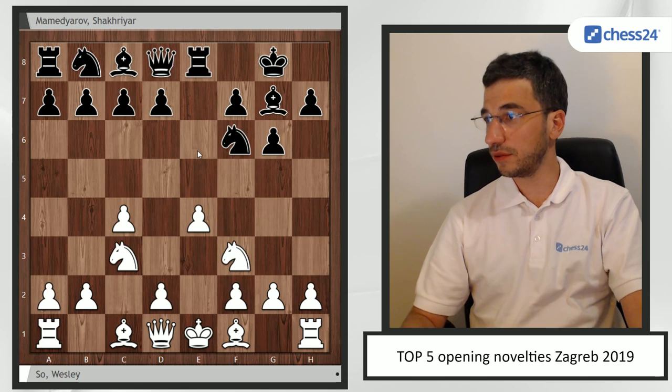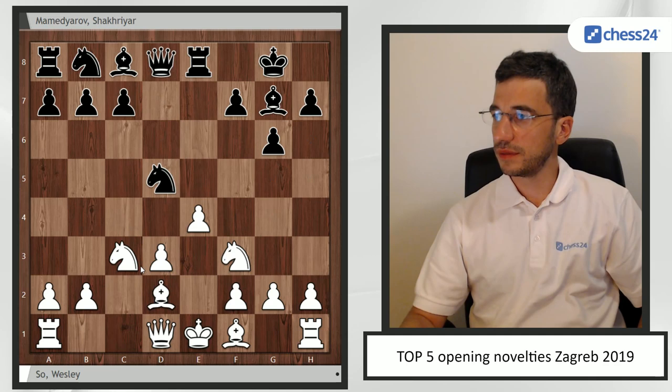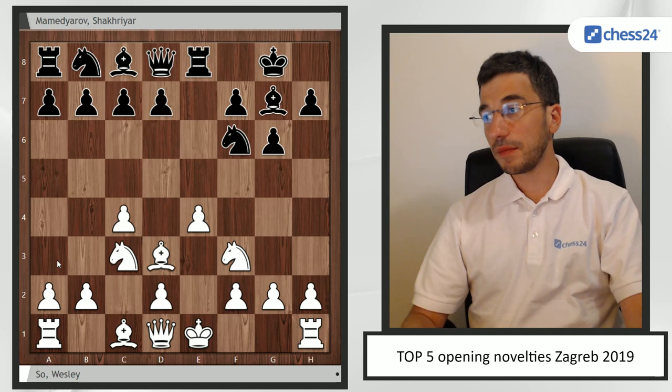Nf3 going back and Rook e8 — this is the point of black's play. Before, Anish Giri tried d3 against Dubov, but after d5, takes, takes, Bd2, then he played Bg4 in order to play on dark squares and got excellent compensation against Anish and drew that game. So Wesley here came up with a new idea: Bd3.